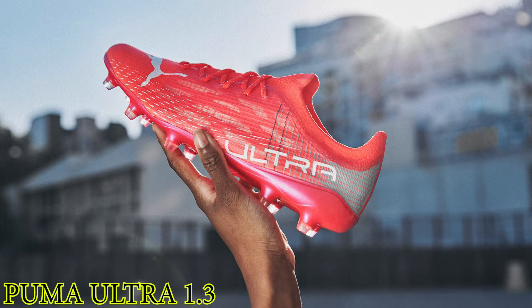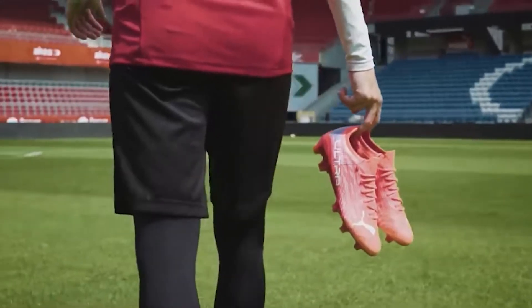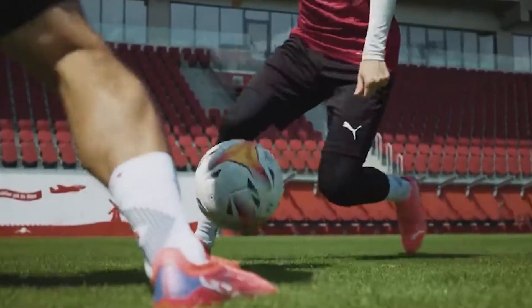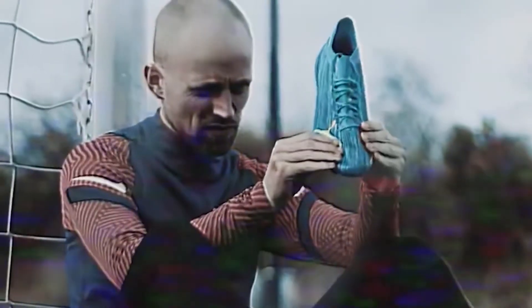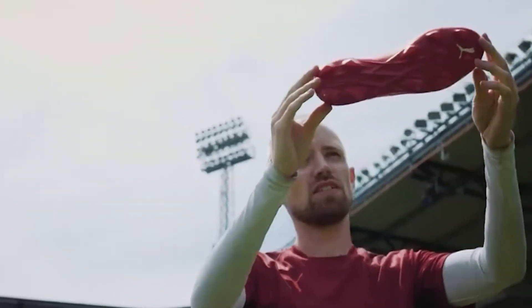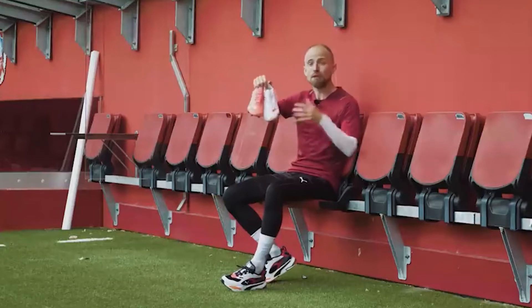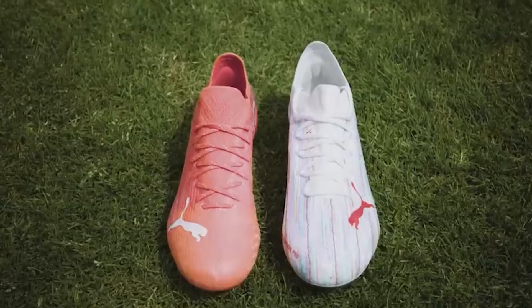Number 2: Puma Ultra 1.3. We've mentioned it countless times, but Puma have seriously stepped up to the plate in recent years with their boot silo offerings. The Puma Ultra is a purpose-built speed machine, and it performs incredibly well. They're available in a range of surface types and colorways, with some extremely lively ones thrown in the mix for the more exuberant players amongst us.